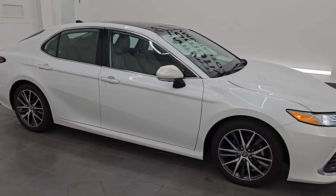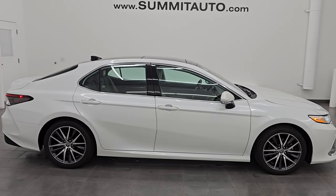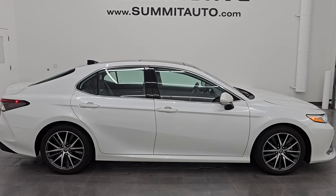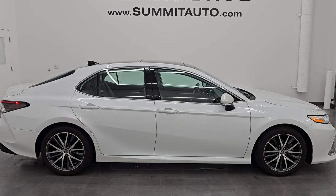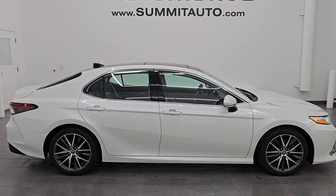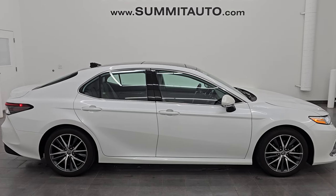I would highly recommend it from a quality and condition standpoint — I think whoever gets this one is going to be very happy. I ship to California, Texas, New York, Florida — it's a very, very nice car. To see more pictures or any of our other 550-plus new and used cars, trucks, SUVs, minivans, Wranglers — you name it — go to summitauto.com for full pictures and descriptions of every single vehicle.